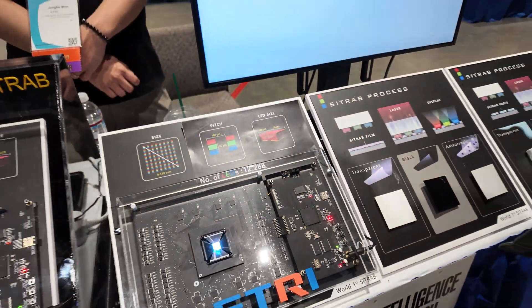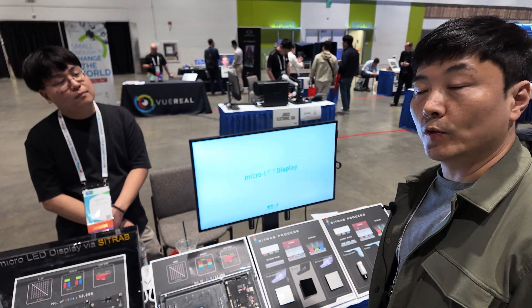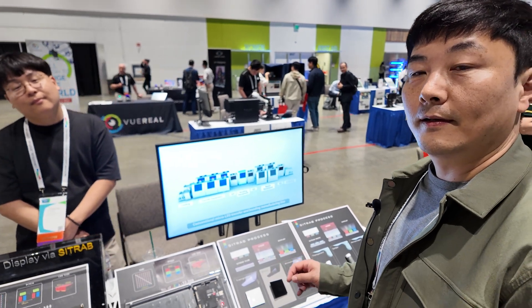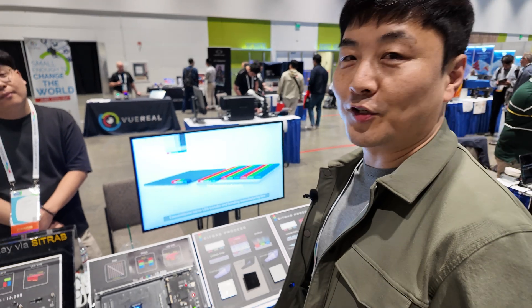As for mass production timeline — we are not a company, so it will take some time, but we are developing. We may partner with big brands who buy this technology and want it.